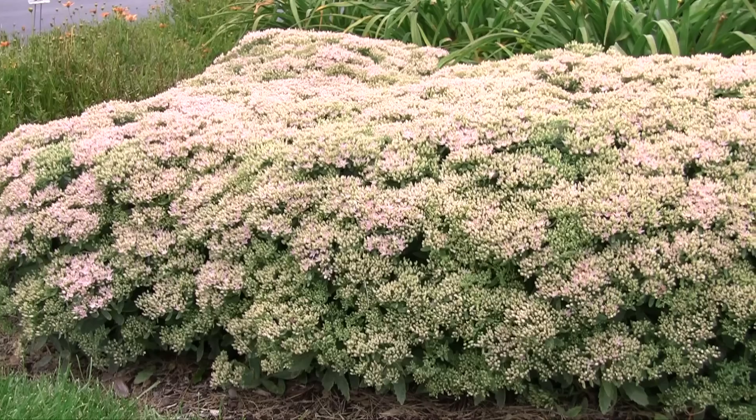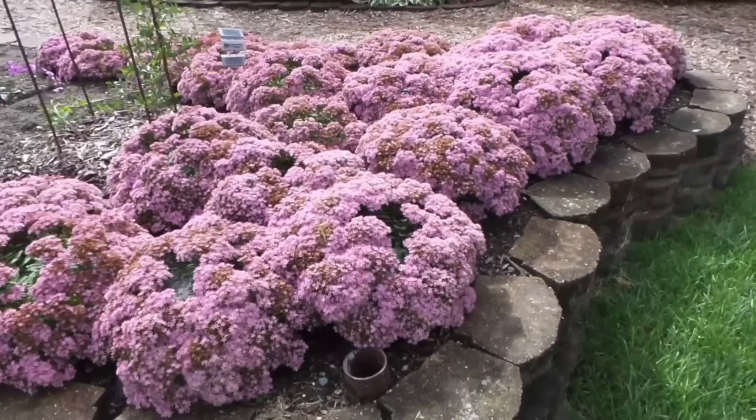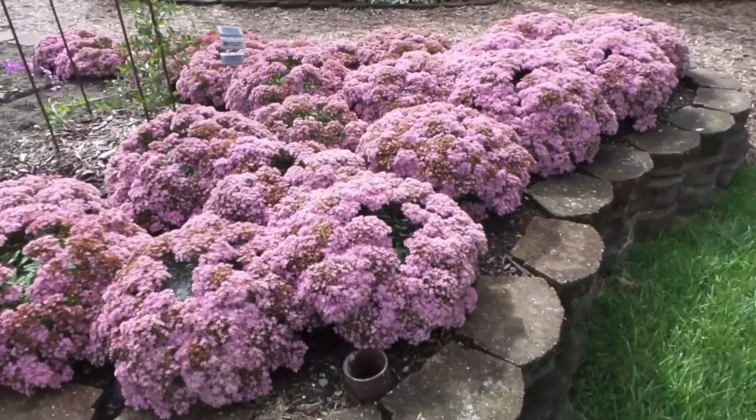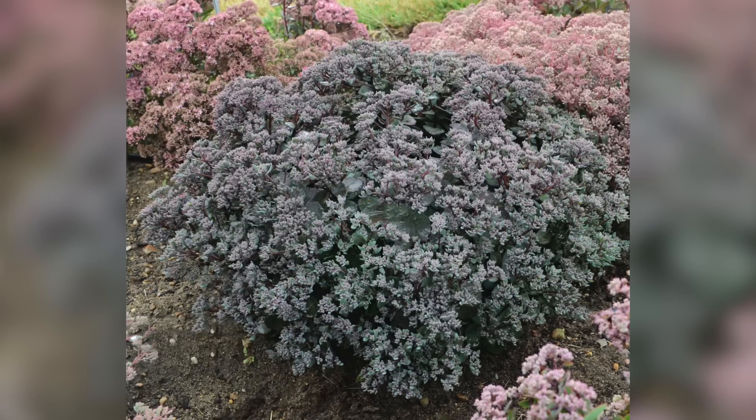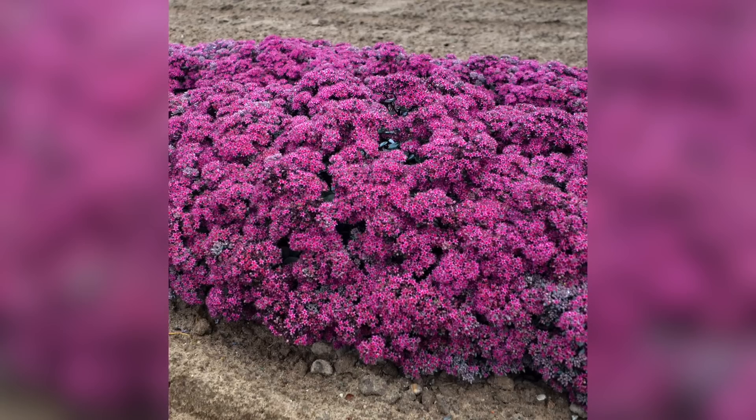There's another one called Pure Joy — you just have to take a look at this plant. They grow in this perfect round ball and I think it's just so cute. I also planted one that's kind of semi-upright, in between a ground cover and an upright, called Superstar. I planted this one because it has deep purple foliage and then it blooms bright pink.